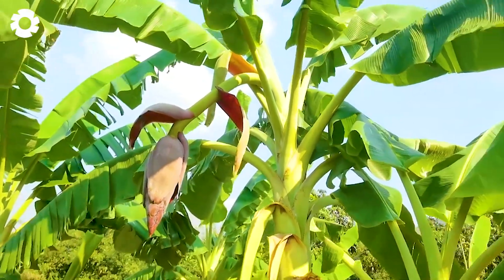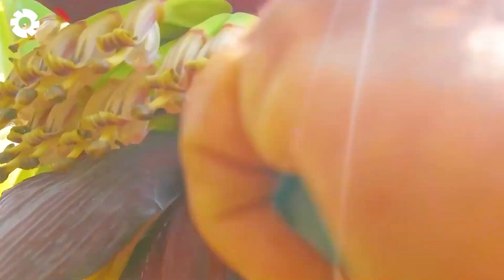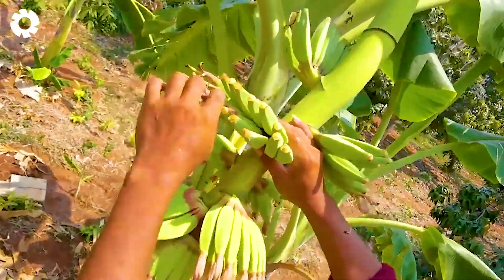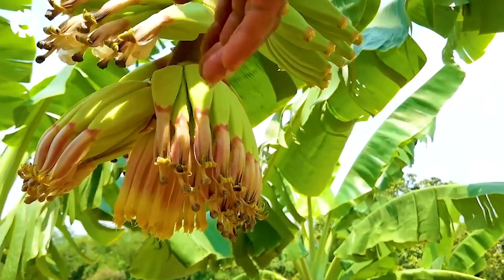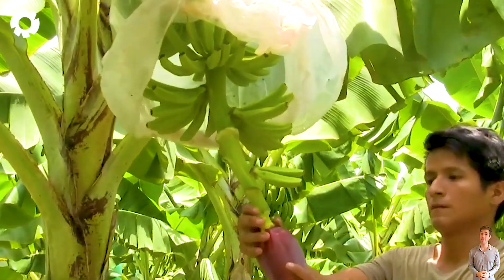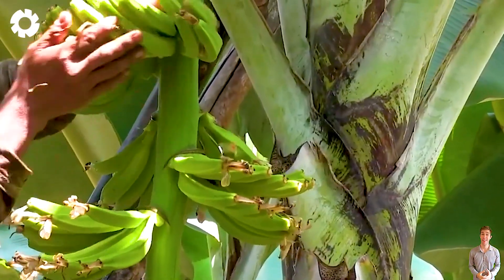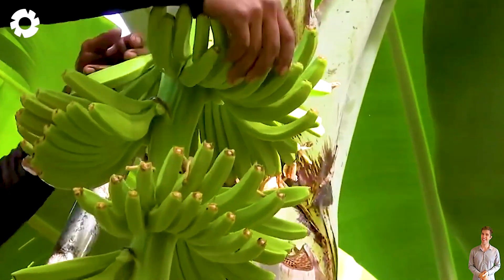To achieve a successful harvest, cutting the flowers from the banana plant plays a crucial role in boosting productivity. When done correctly, flower cutting can increase banana growth by up to 20 percent, resulting in larger, tastier fruits. This process helps the fruit absorb energy from the mother plant more efficiently, improving its ability to support weight and providing nutrients for the next bunch of bananas.